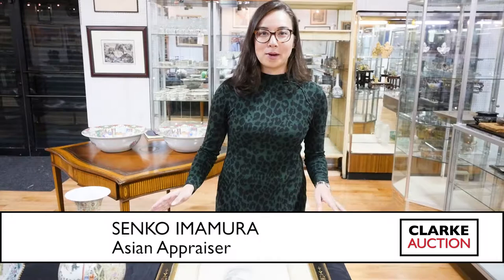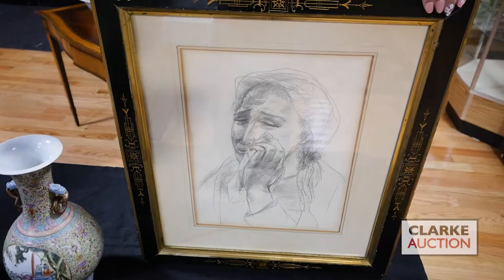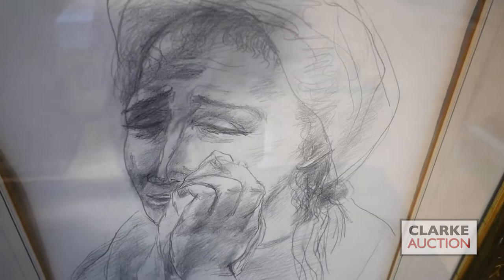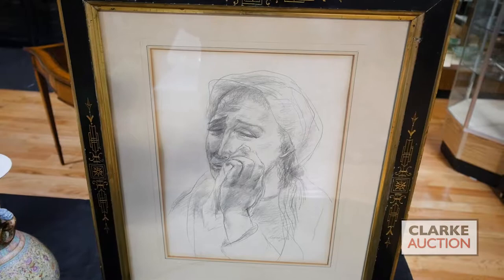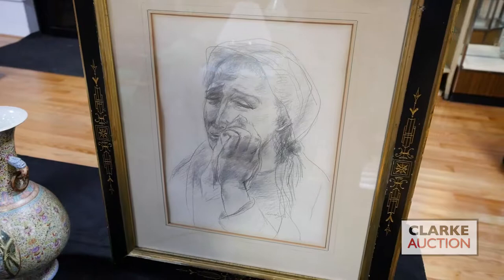Hi, I'm Senko, and I'm going to walk you through some highlights for this Sunday's sale. We're going to start here with this drawing by Yasuo Kuniyoshi. Kuniyoshi was a Japanese American artist who immigrated to the United States when he was 17 in 1906. He spent most of his life painting images of women with somewhat unrealistic proportions, challenging conceptions of modern beauty, until World War II at which point he became an enemy alien as a Japanese American, and his artwork took on a much more melancholy tone.